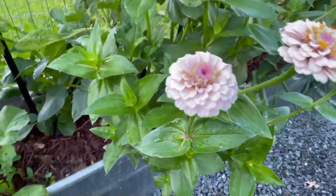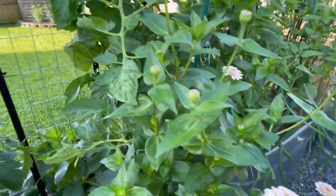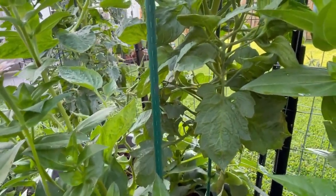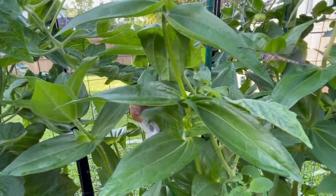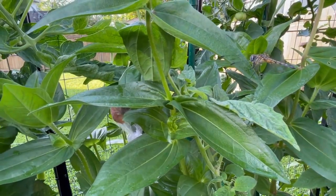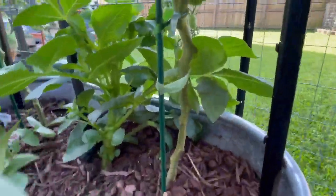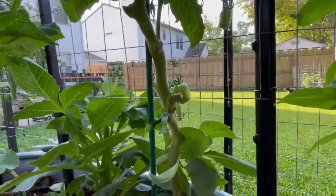Then I have my little flower girl zinnia, which has been putting off some really, really beautiful blooms lately. And then right behind it is my San Marzano paste tomato. Real quick, I'm going to show you this little dragonfly — he's been hanging out over here with me today. So the San Marzano paste tomato — we have quite a bit of fruit on it and I'm really excited about that.